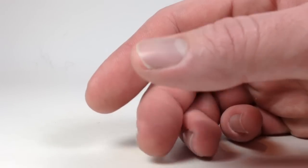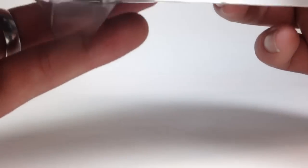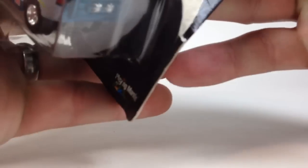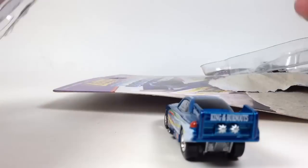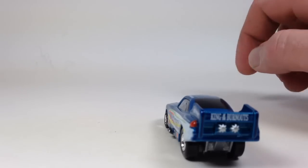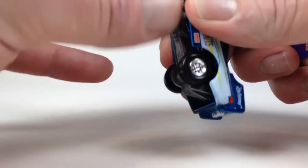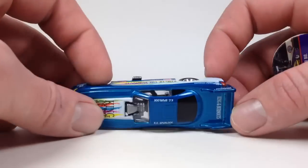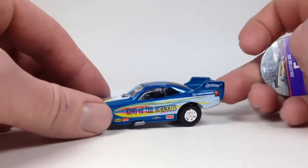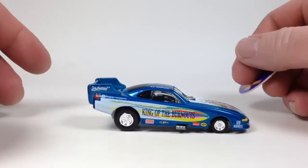Let's open up a vault car — a Johnny Lightning vault car from around '95. It's limited to 15,000 pieces. I don't have a Johnny Lightning drag race car like this in my collection, so it's cool to add this casting. It has plastic tires — metal body, metal base. Here's the funny car — 'King of the Burnouts.' You also get a little collector pog with it. Kind of neat.